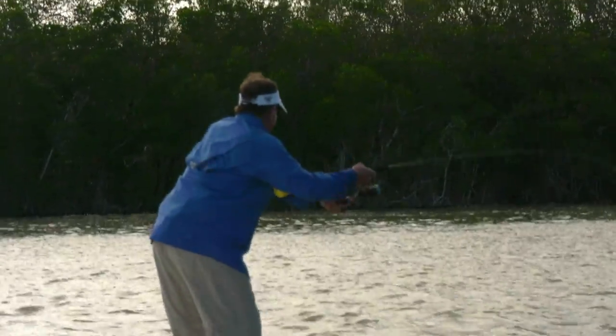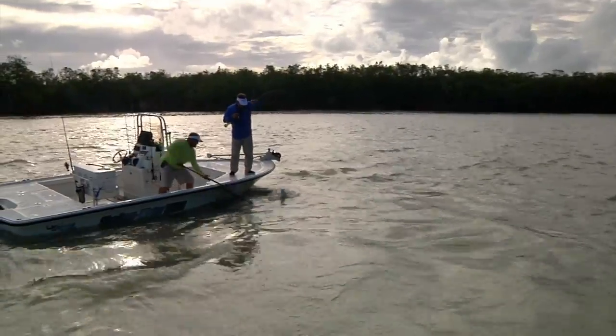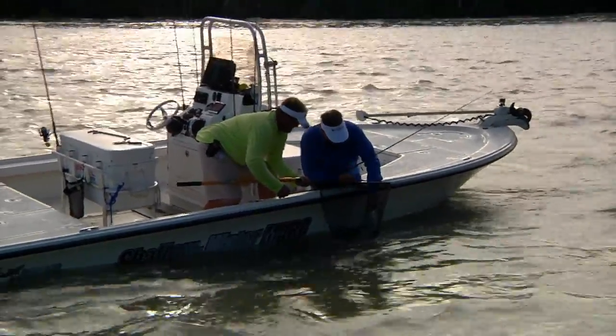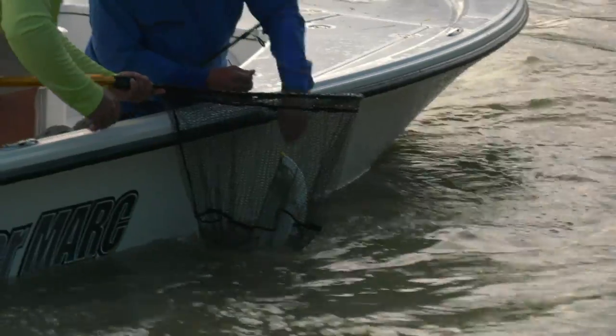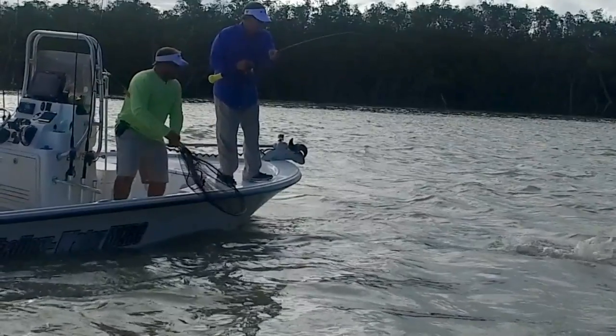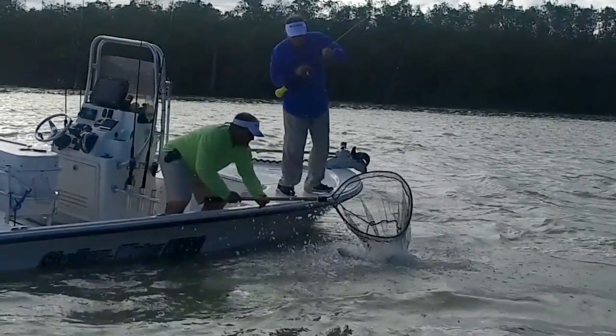Then we hooked a nice tarpon. Chris said there would be a lot of these fish around, which was one of the highlights of the trip. I was hoping to get one or two of these small tarpon — I like to call them manageable tarpon. They're so great. You get all the jumps as you would with the bigger fish, but they're manageable. You're not going to sit and fight one of these for 45 minutes or so like you would a 150-plus pounder. Just a cool fish.